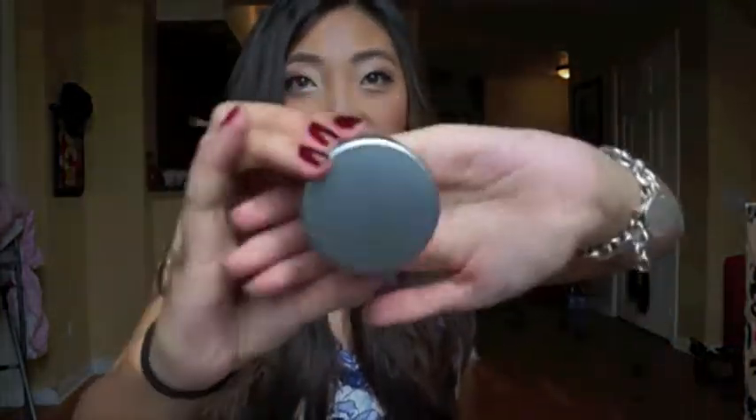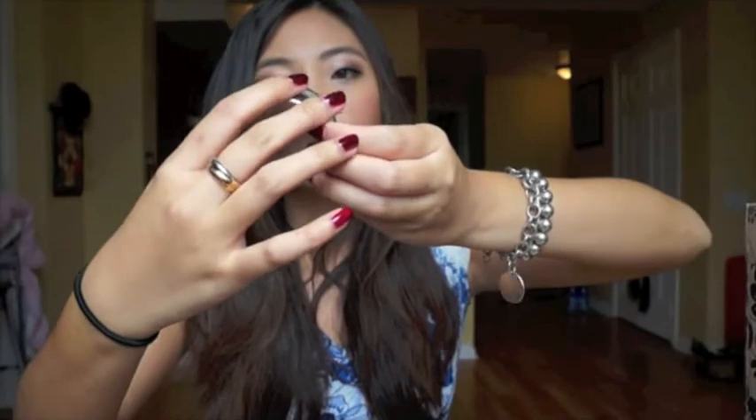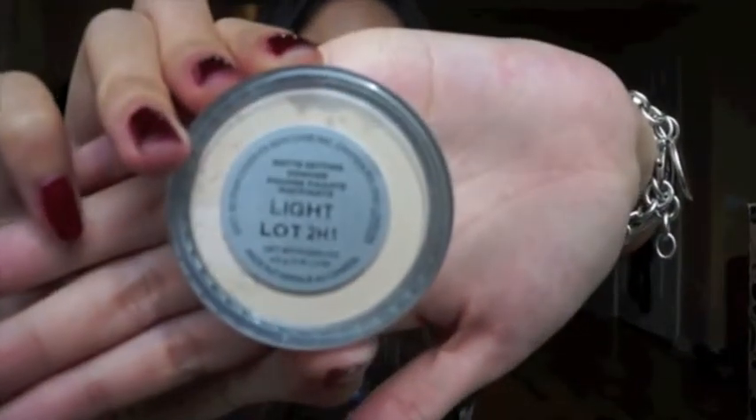Oh my god, it's a Cover FX Matte Setting Powder. I actually wanted to get this — look at the size. It's in the color Light. Oh my god, I was watching YouTube and someone actually recommended this. I'm so happy I got this. I never tried anything from Cover FX before. I was actually thinking about buying it myself, so I'm so happy now.